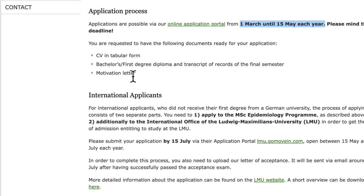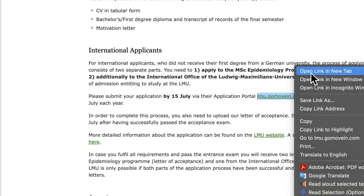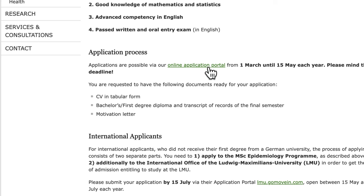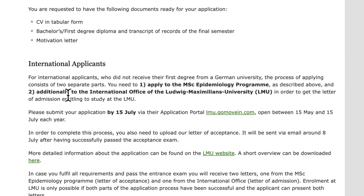For international applicants, please submit your application by 15th July via the application portal, which is the international office portal open between 15th May and 15th July each year. For international applicants who did not receive their first degree from a German university, the application process consists of two separate parts — you first need to apply to the MSc Epidemiology program as described above.